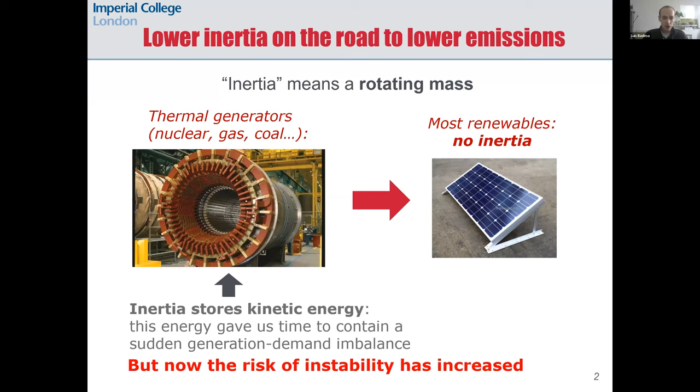We are going to see lower inertia on the road to lower emissions, and this is going to be a problem particularly in an island like Great Britain. Lower inertia will come from replacing synchronous generators like coal and gas-fired power plants with non-synchronous renewables like wind turbines and solar PV panels. The key idea is that synchronous generators have a rotating mass that induces currents into the grid by creating a rotating magnetic field — this is the inertia. The inertia stores kinetic energy as it rotates to produce the power that we consume.